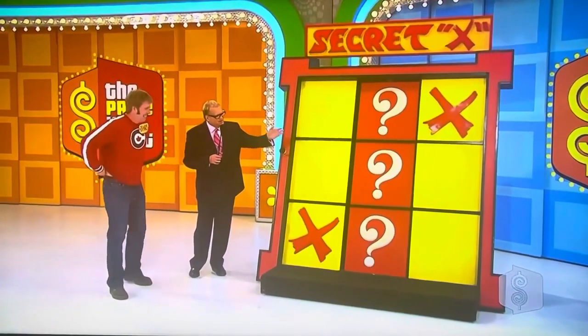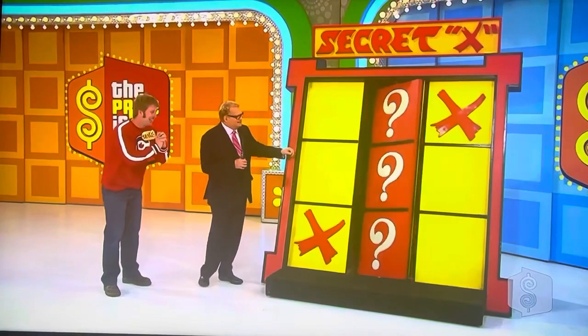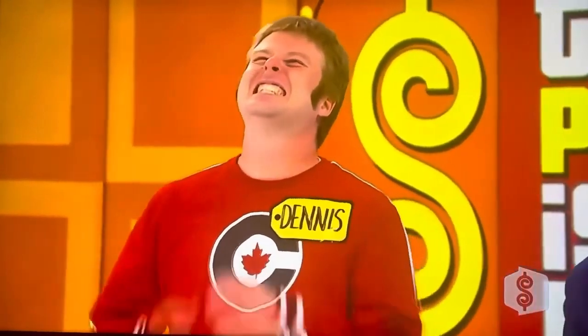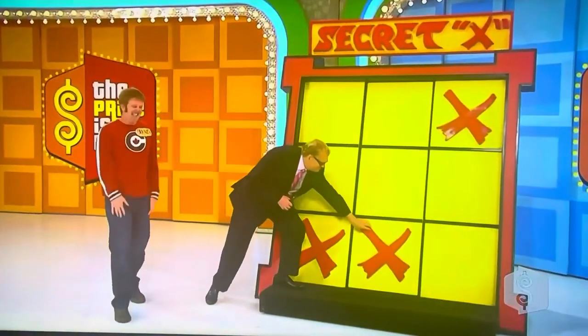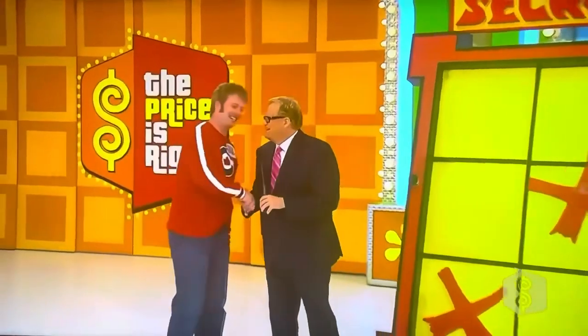So, if the X is in the middle, you're a winner. If it's anywhere else, you're not. Ready, Dennis? $10,000 hot tub at stake. Come on, X! Sorry, man. Take care of yourself. I'll see you at the Showcase Showdown, guys.